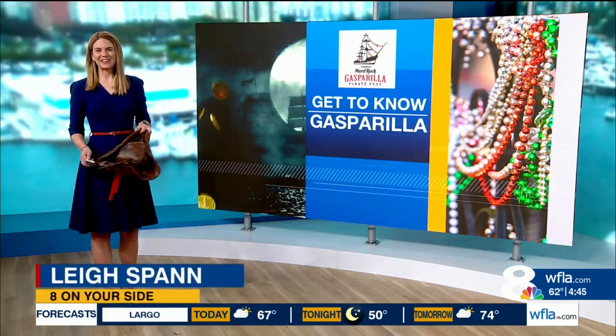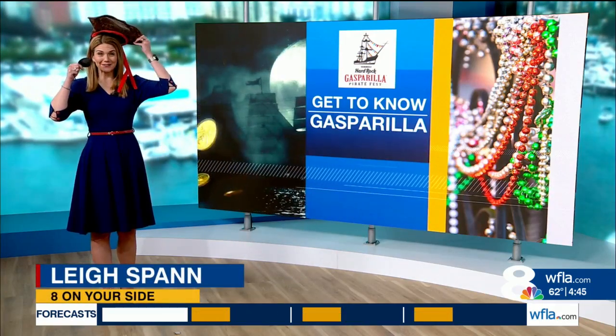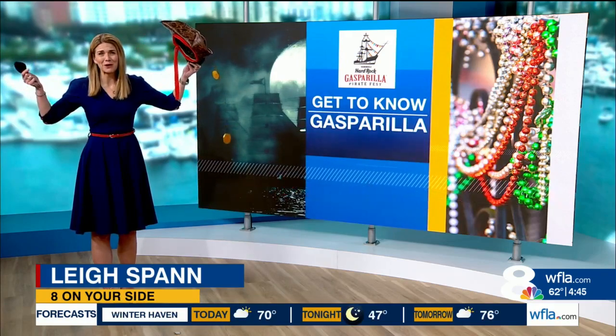It's Gasparilla week, which means it's time for your inner pirate to come out, and for that to happen you've got to have the right gear. The look has to be on point. Lee Spann joins us to show us all things pirate fashion this year. You know, it could be so much more than an eye patch and a hat. First things first, you need to figure out what century your inner pirate lived.